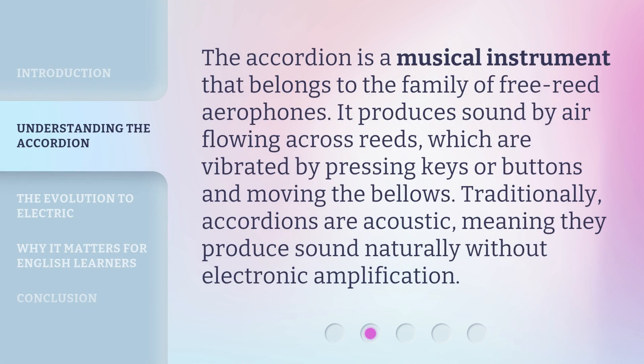The accordion is a musical instrument that belongs to the family of free reed aerophones. It produces sound by air flowing across reeds, which are vibrated by pressing keys or buttons and moving the bellows. Traditionally, accordions are acoustic, meaning they produce sound naturally without electronic amplification.